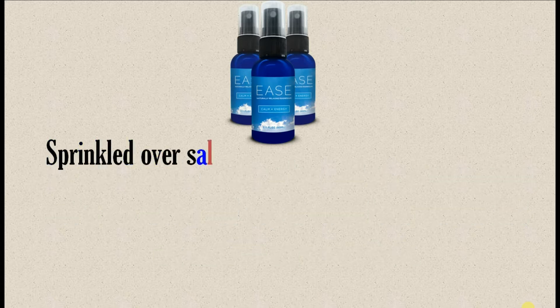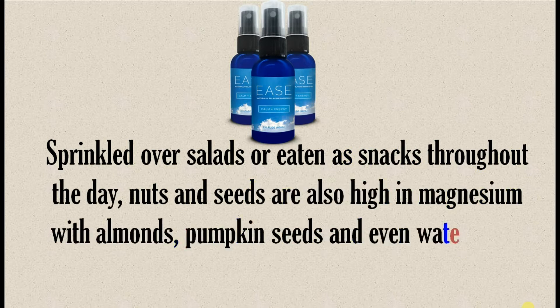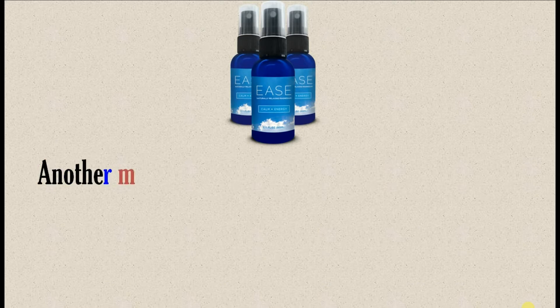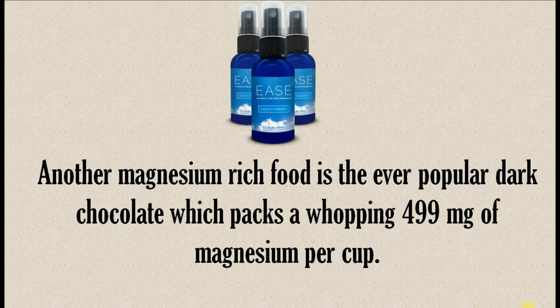Sprinkled over salads or eaten as snacks throughout the day, nuts and seeds are also high in magnesium, with almonds, pumpkin seeds, and even watermelon seeds ranking quite high in magnesium content. Another magnesium-rich food is the ever-popular dark chocolate, which packs a whopping 499 mg of magnesium per cup.